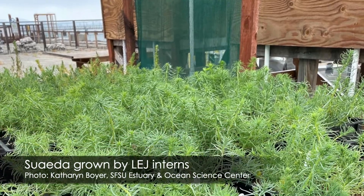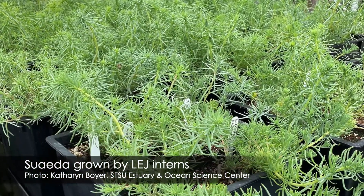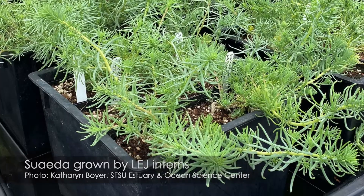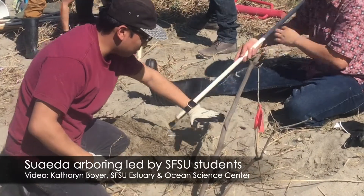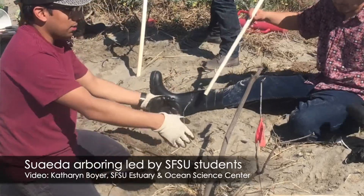We're really interested in restoring a very endangered plant called Sueda Californica — the California sea blight — which is considered to be extinct in San Francisco Bay. The coarse sediment will create wave-filled berms along the edge of the marsh that needs to be protected, and then Sueda will be planted into it. We hope the Sueda will help to further stabilize that sediment.